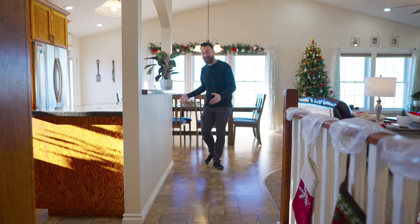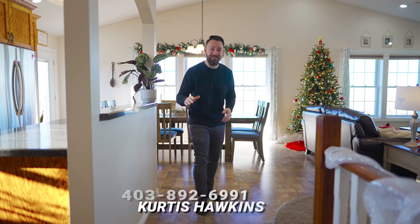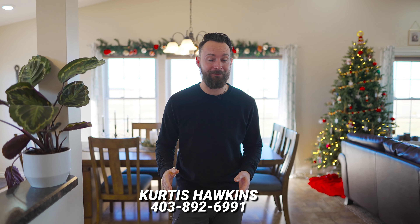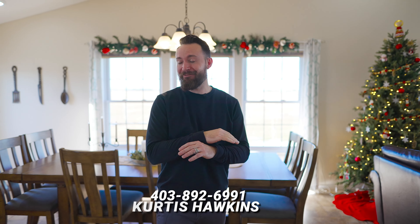This primary bedroom also features an ensuite with a walk-in shower as well as a walk-in closet. What I love about bungalows is that you pretty well double the overall square footage of this home in the lower level. Down here we have this living room with custom shelving that not only looks beautiful but is functional, providing you the space to tuck away those toys and board games.